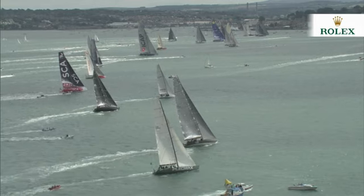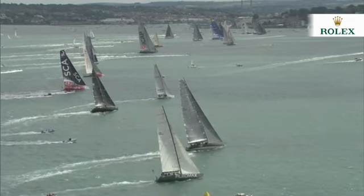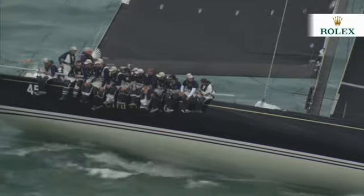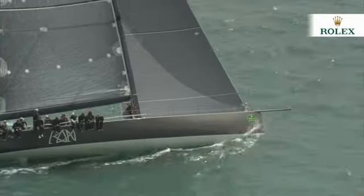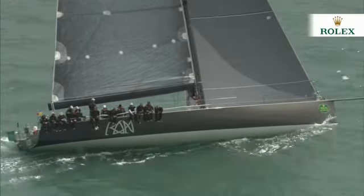And then the last to go — the big guns. The 100-foot maxes like Azimut Europa 2 and iCap Leopard, the mini-maxes including Bellamente and Ran 2, and the Volvo 70s, Abu Dhabi and Team SCA. These are the speed machines in the monohull class and the favourites in the charge for monohull line honours.